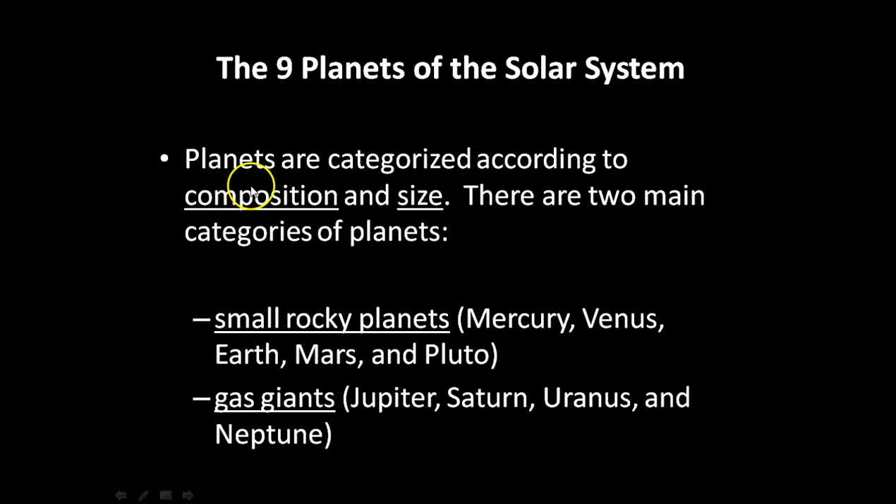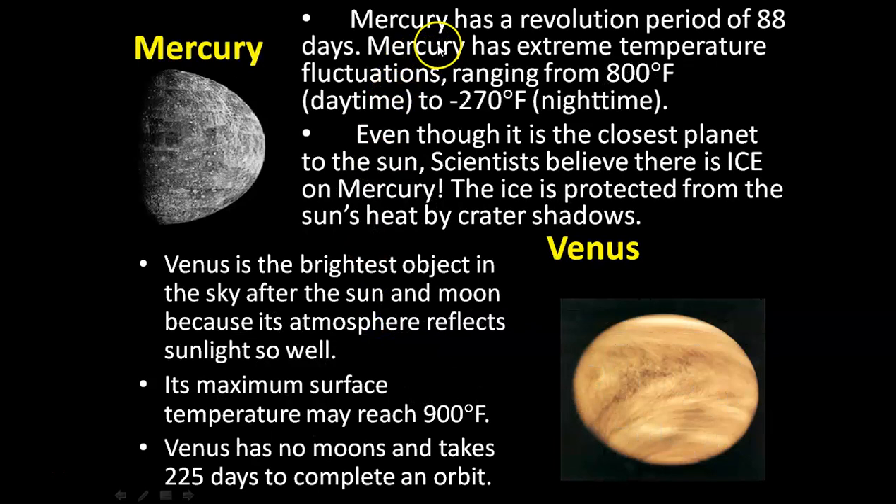Planets are categorized according to composition and size. The two main categories of planets are small, rocky planets and gas giants.